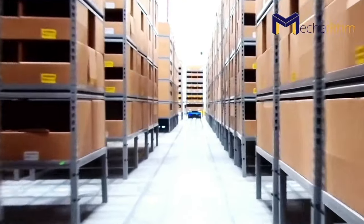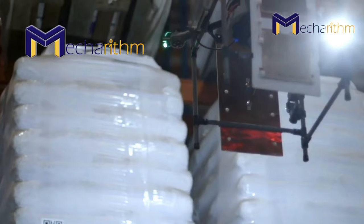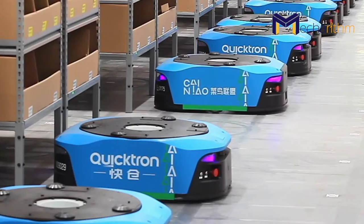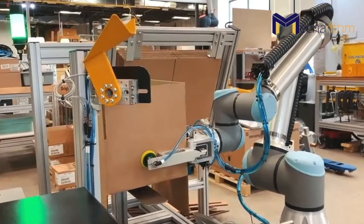These are warehouse robots. They are working autonomously to automate storage and retrieval, pick-and-sortation, packaging, and palletizing in warehouses. They relieve human workers from repetitive jobs and heavy lifting.